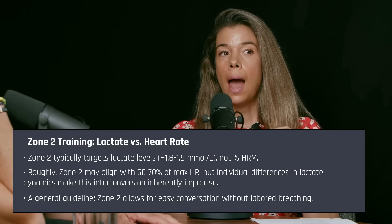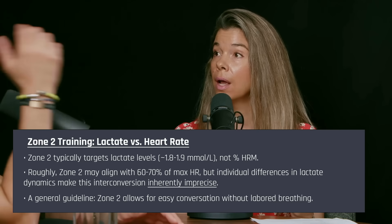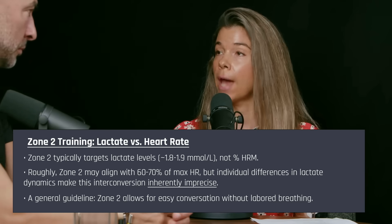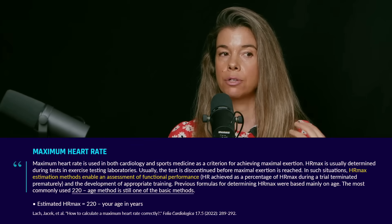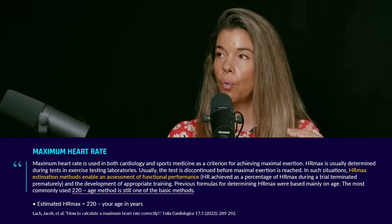So how do people know — let's say they have a Peloton at home and they get on their Peloton and they want to do a zone two test. Can you somehow use a percent max heart rate as a proxy to kind of know?